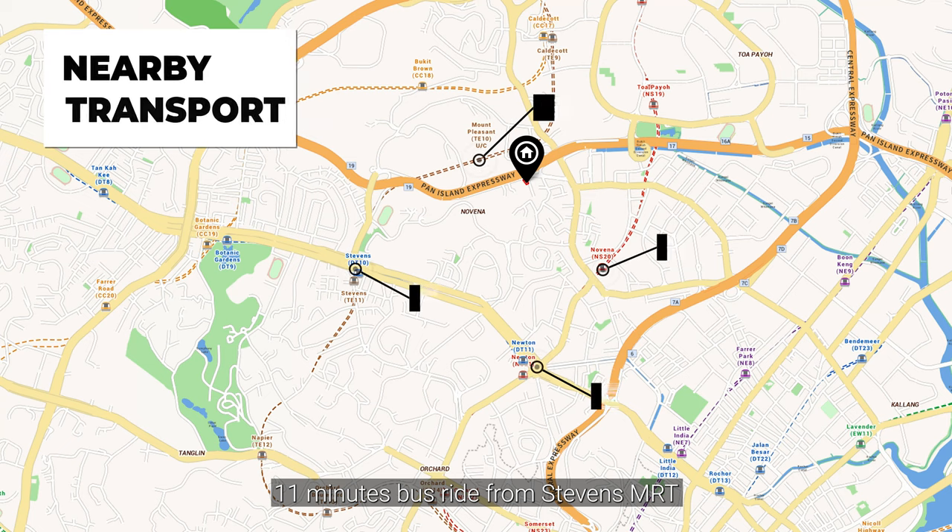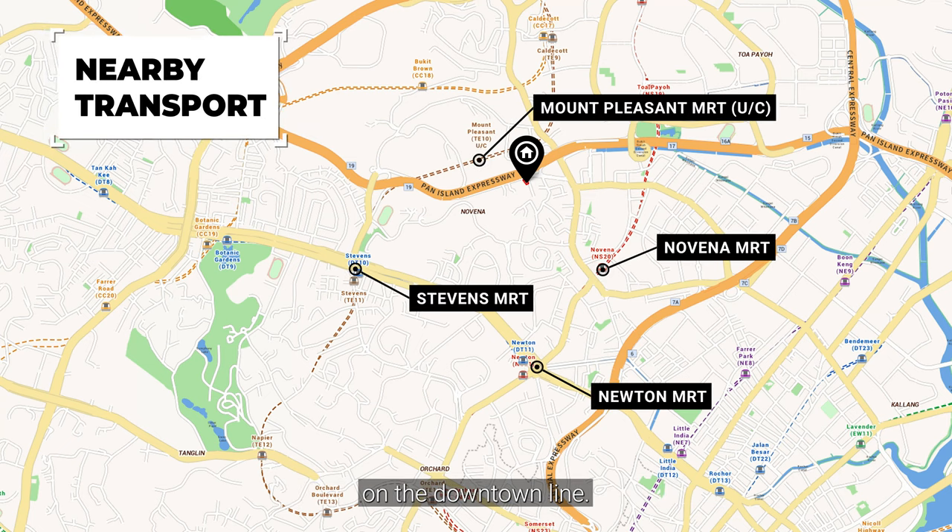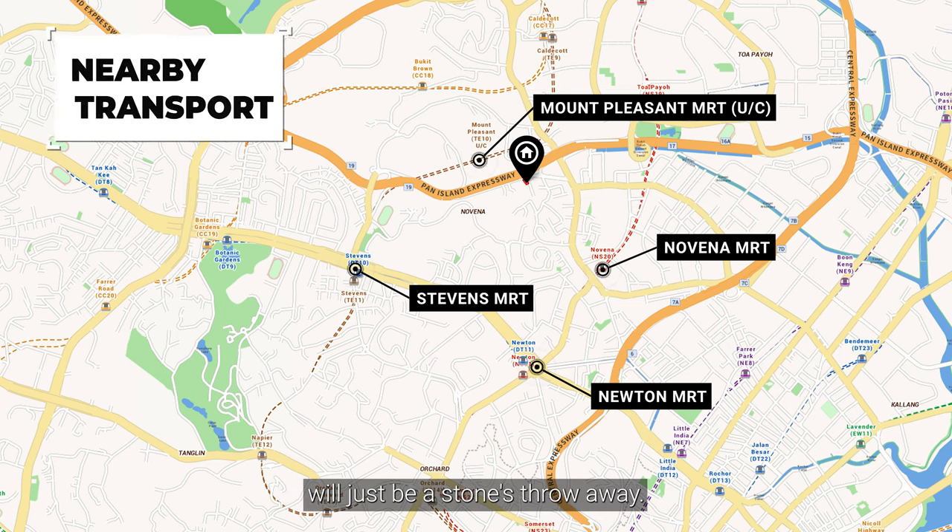This unit is just an 11-minute bus ride from Stevens MRT on the Downtown Line. In time to come, Mount Pleasant MRT on the Thomson-East Coast Line will just be a stone's throw away.